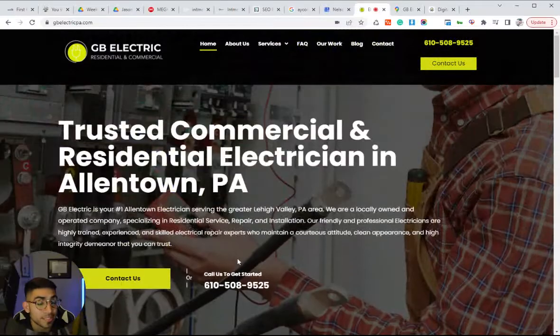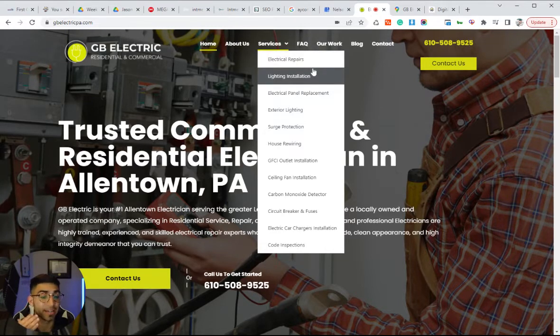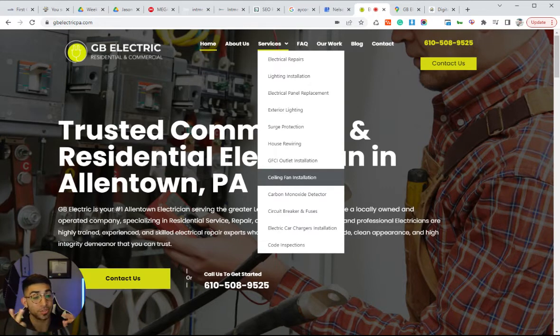The next tip, and this is for SEO, is you want to have individual service pages for every single service you provide as an electrician — electrical repairs, lighting installations, code inspections, surge protection, house rewiring. Each one of these services should be its own page, because that's going to boost your authority. The more content you have about what you do and the areas you service, the better you're going to rank. Google sees all this content and recognizes you as an authority who can provide all of these services.